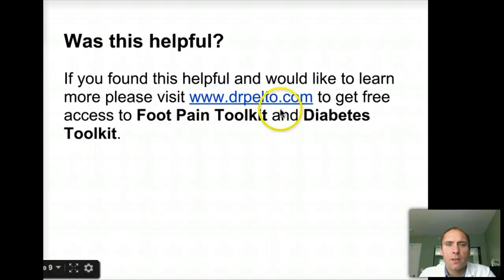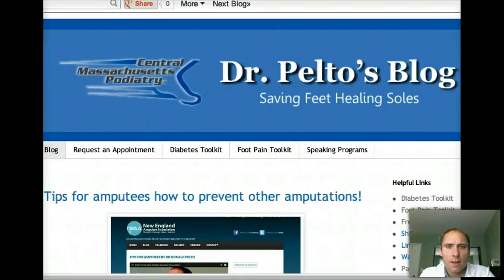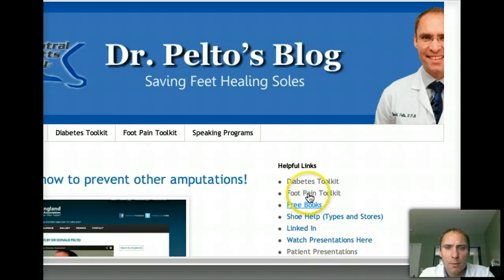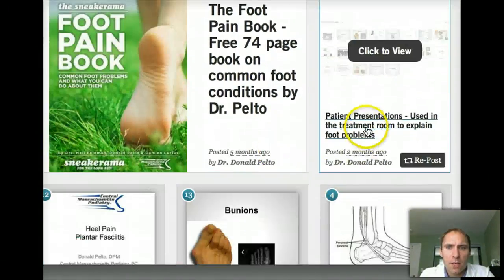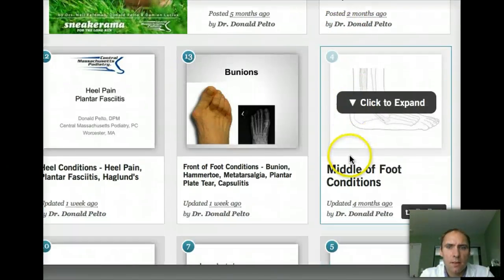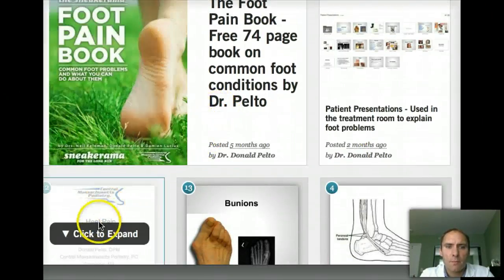I hope you found this helpful. If you'd like to learn more, please visit DrPelto.com and get free access to the Foot Pain Toolkit and Diabetes Toolkit. Here's a little portion of the blog you can see, and the most important thing is getting access to those toolkits. In there there's a lot of information on foot pain, patient presentations similar to what you just saw, information on heel pain, bunions, middle of the foot pain, and different types of issues. Please share it with other people.